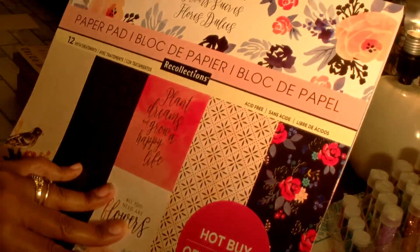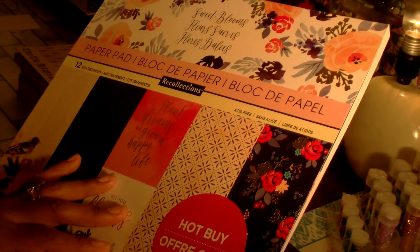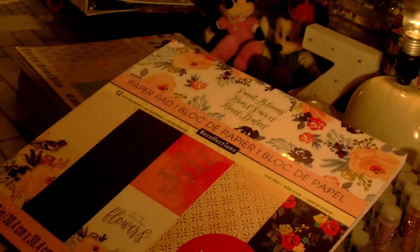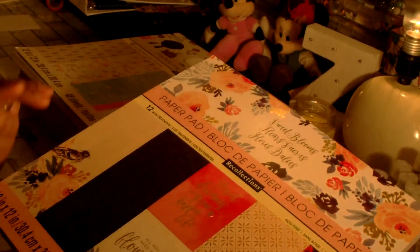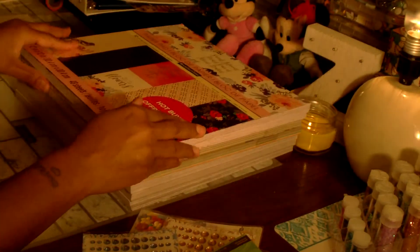The last paper pad I picked up is called Sweet Blooms. This was actually the only one I had found initially with the older hot buy papers that was new to me. It has pretty navy blues with gold, a coral peach color, off-white, and pink and white — navy blue with gold foil. So yes, I'm excited — I finally got some new paper!